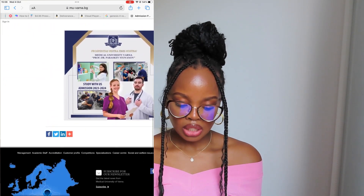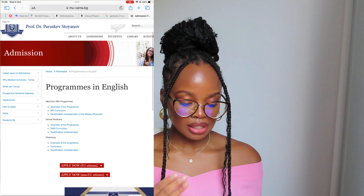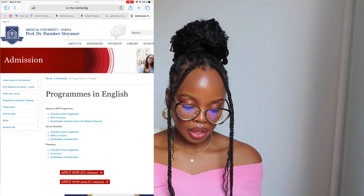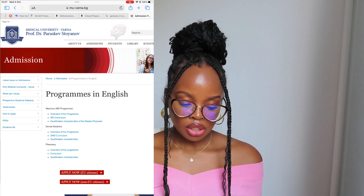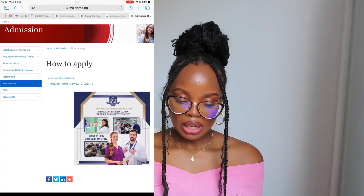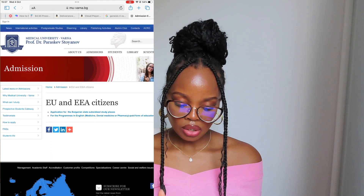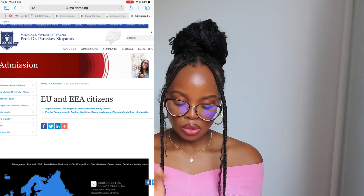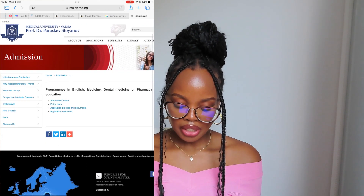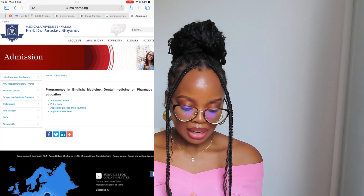The next page comes up. It has 'Apply Now for EU Citizens' and 'Apply Now for Non-EU Citizens.' The first information most people want is what documents they need and what the requirements are. So click on 'How to Apply.' The options come up: EU and EEA Citizens, or International Non-EU Students. I'll click on EU Students. Then click on 'Programs in English — Medicine.' You'll see: Admission Criteria, Entry Test, Application Process and Documents, and Application Deadline — everything is listed for you. I'm going to click on Admission Criteria.